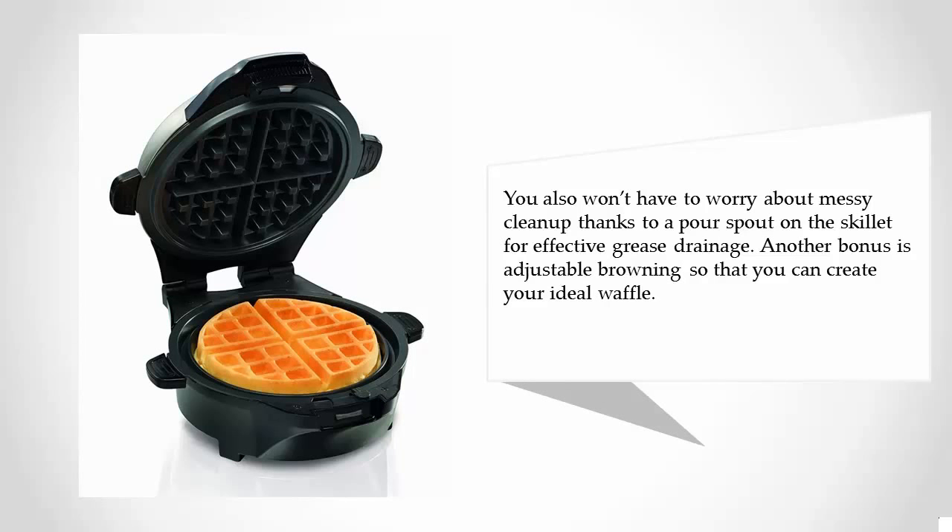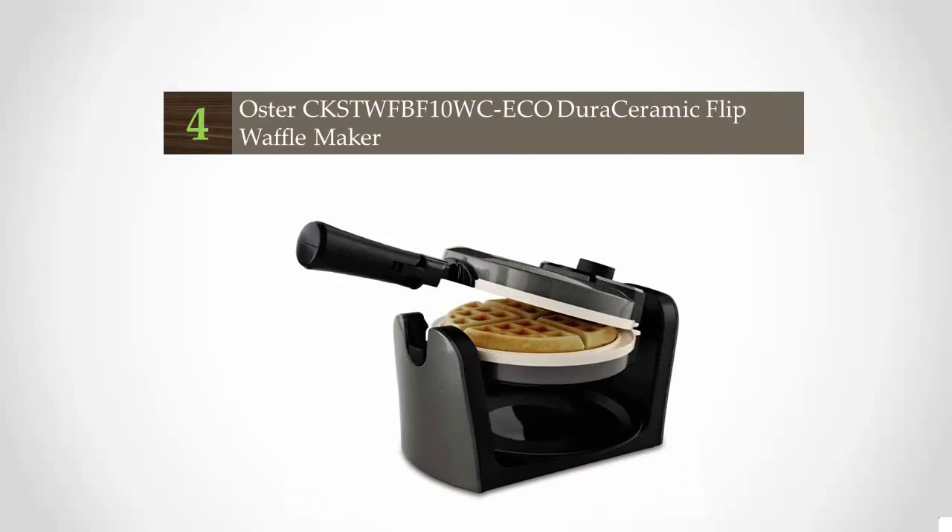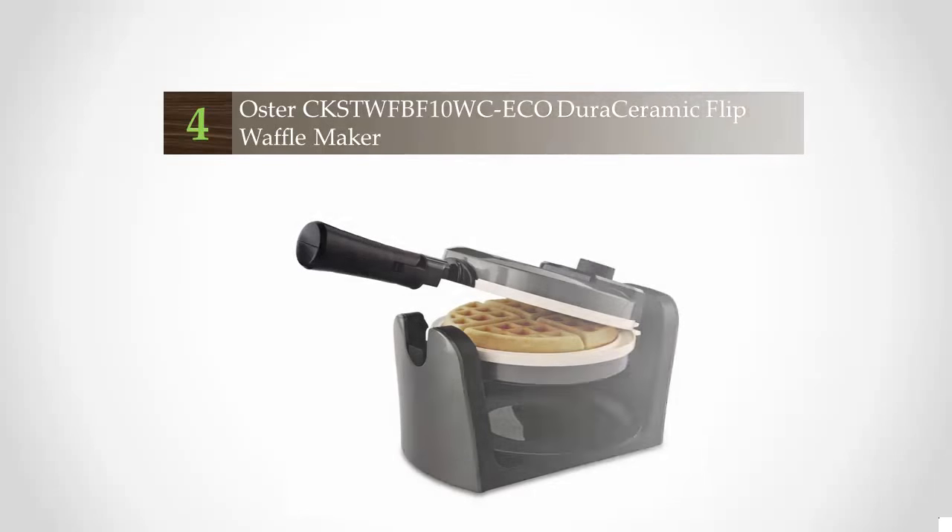Another bonus is adjustable browning so that you can create your ideal waffle. At number 4, does the thought of scraping up leftover waffle batter make you cringe?